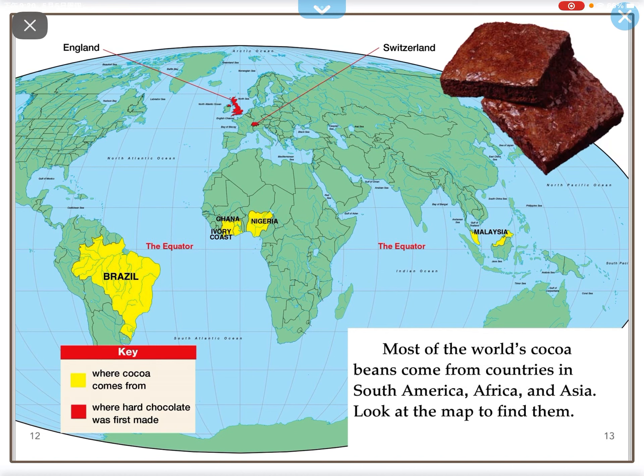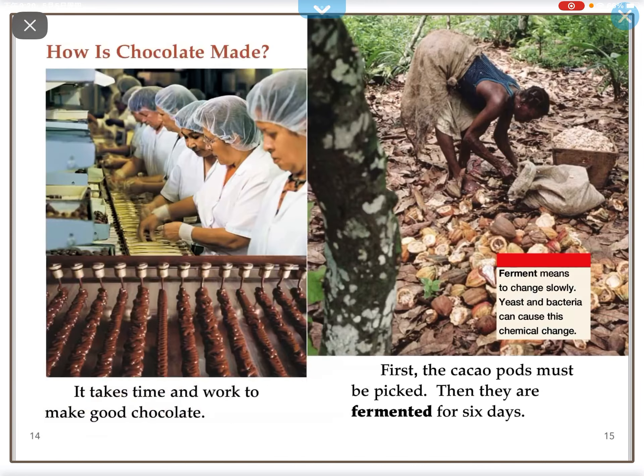People have just kept it that way. Most of the world's cocoa beans come from countries in South America, Africa, and Asia. Look at the map to find them.